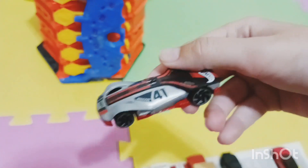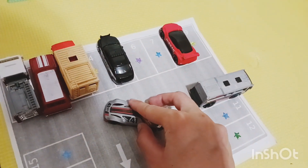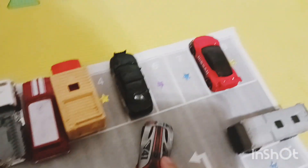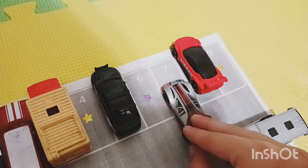Another race car — it's black, red, and gray. It has a blue star. Hmm, that's a yellow star... a purple star... here's a blue star! Parking spot number seven.